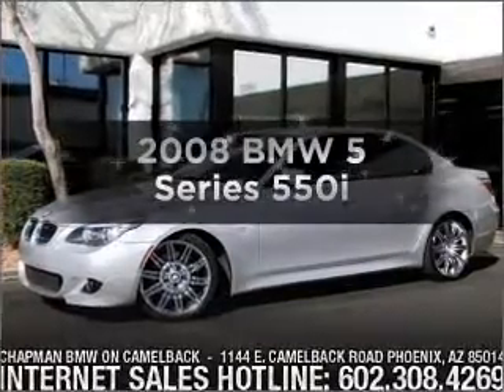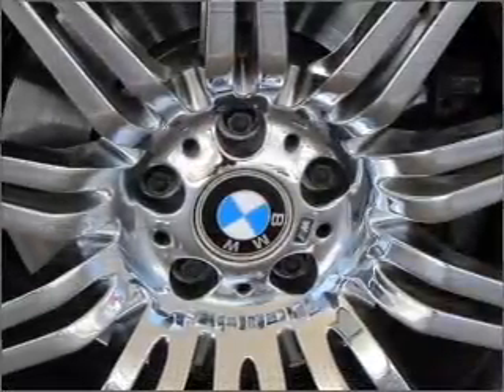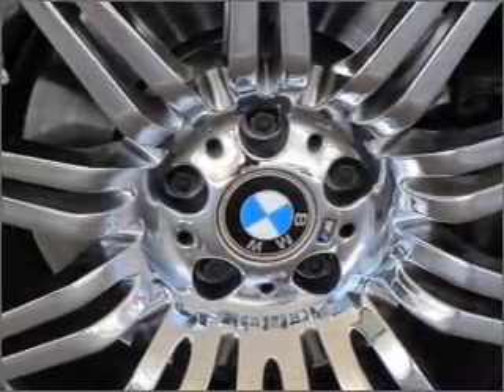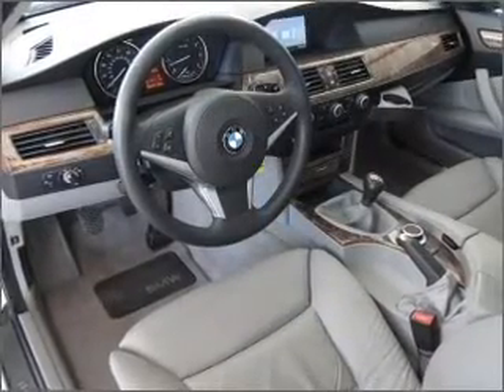Get noticed in this 2008 BMW 5 Series. Everything you need under one roof with this great vehicle. With a powerful 8-cylinder engine connected to a smooth shifting transmission, premium wheels give a more luxurious look.